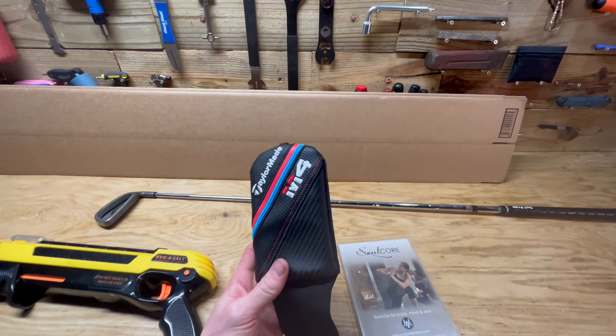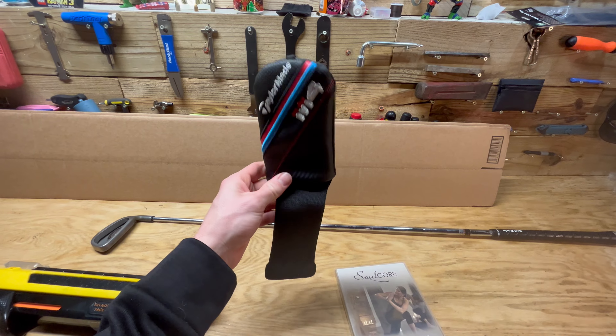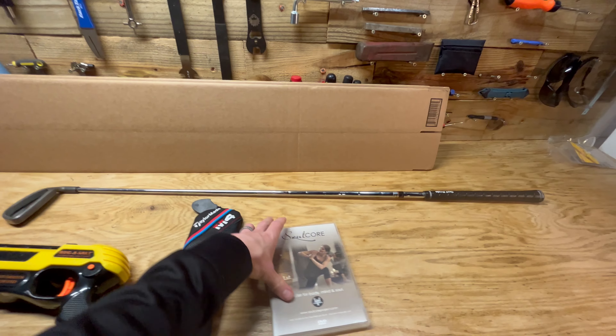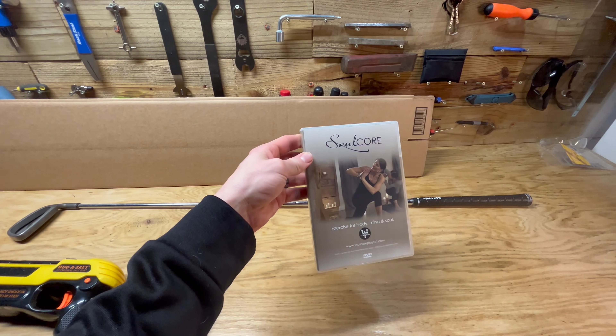We sold this TaylorMade M4 head cover for $8 free shipping, as well as the Soul Core exercise DVD for $7 free shipping.